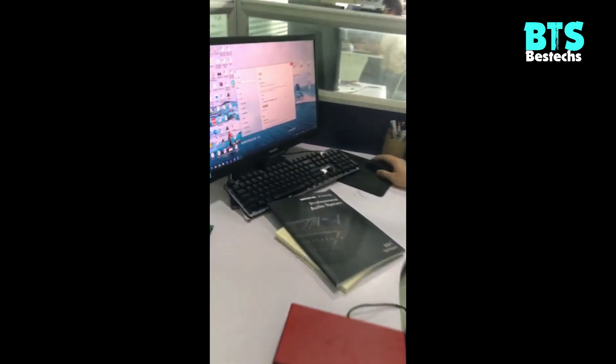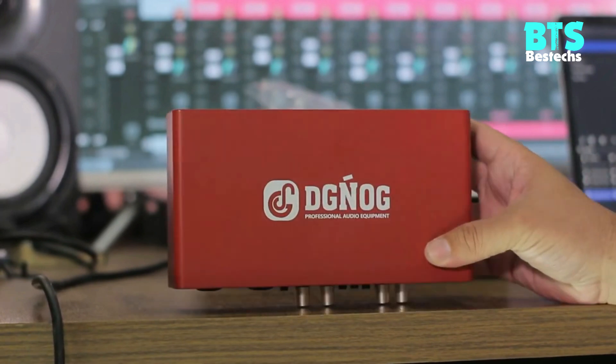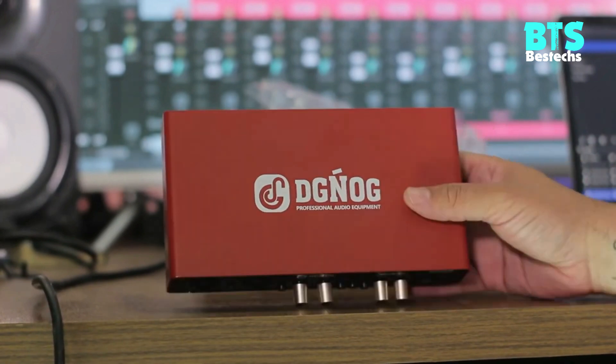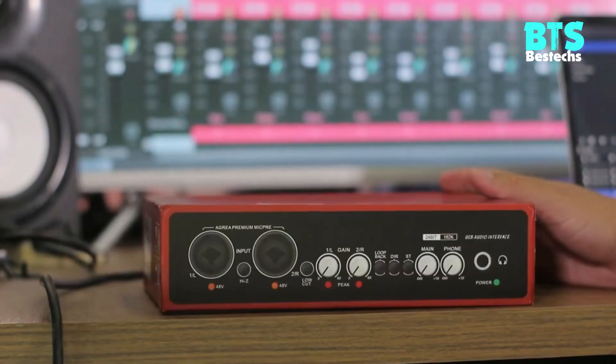Zero Latency Monitoring: the audio interface mixing control allows zero latency direct monitoring, which means musicians can experience their performance clearly with no delay or lag in the returning signal, resulting in a better performance and recording.